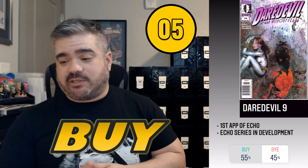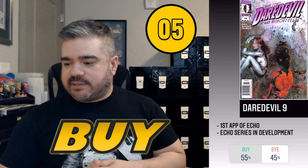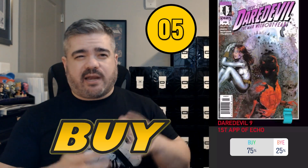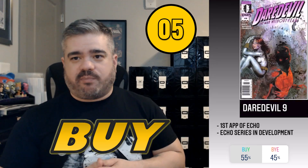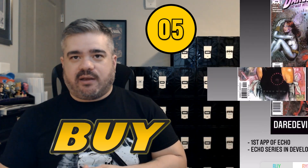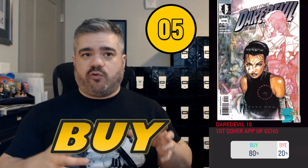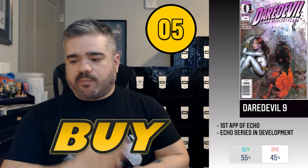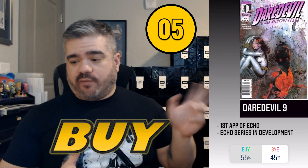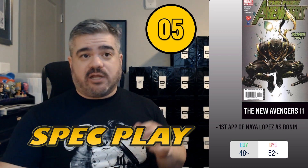Coming in at number five was Daredevil #9 — a repeat offender. This book pulled 55/45 as a buy, though it previously pulled 75/25 back in December, so it's losing some popularity. I think the character is compelling and once we find out more about her there might be more interest. They also mentioned Daredevil #10, which moves in tandem with #9 — as one trends so does the other. I'd also recommend New Avengers #11, first appearance of Maya Lopez as Ronin — another repeat offender constantly coming on and off the list.